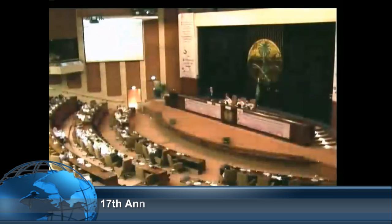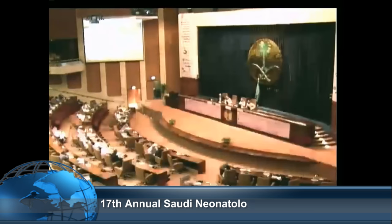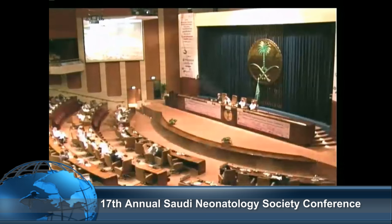I would like to open the floor for questions or comments. Please introduce yourself and address the question to our speakers. Everybody has a mic in front of them.